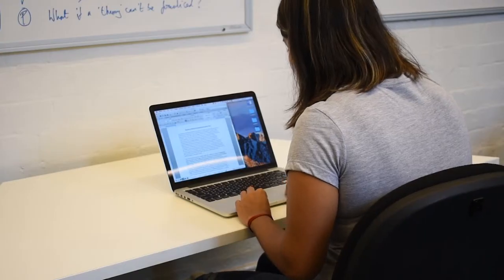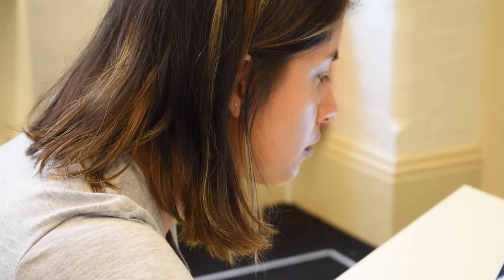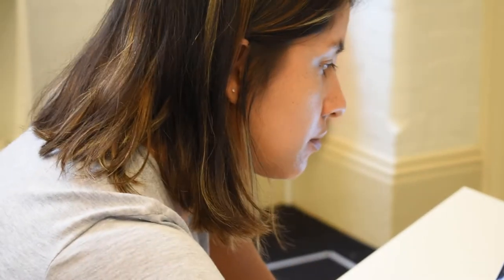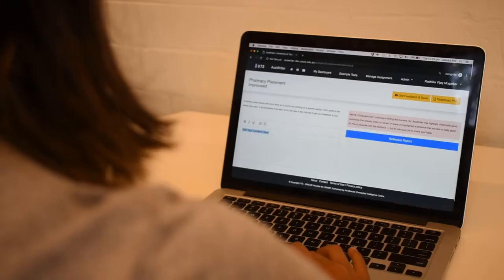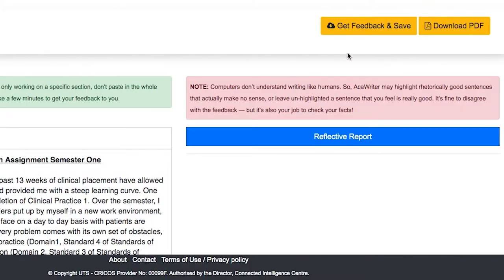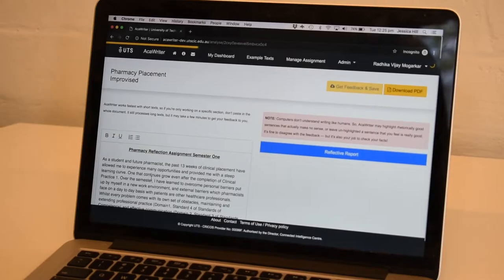Now why do we need a machine to do this? Are we automating educators out of jobs? No — research shows that learning to express your ideas in formal academic language is tough, and that quick, detailed feedback can be really helpful. Unfortunately, nobody has the time to give you instant feedback on endless drafts any time of the day or night. So this is where artificial intelligence can help. You can ask for feedback 24/7 and it won't get tired or frustrated.